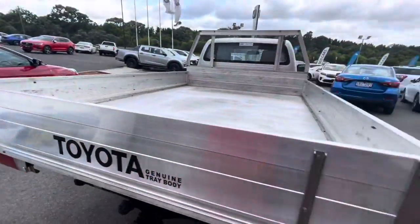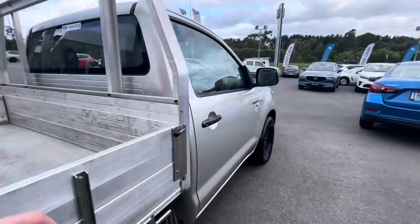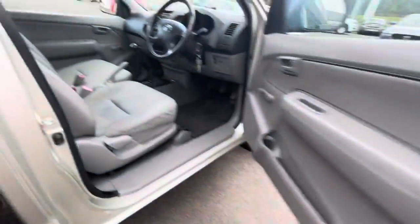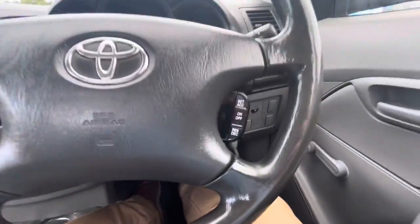It is a genuine tray. Coming through inside, it's simple but effective. The trim is in great condition, and one of the great features is you've got your cruise control.